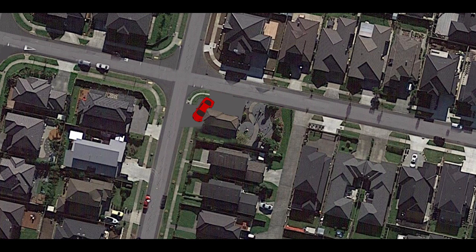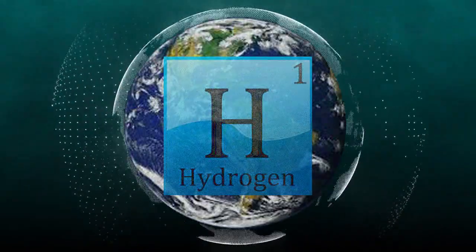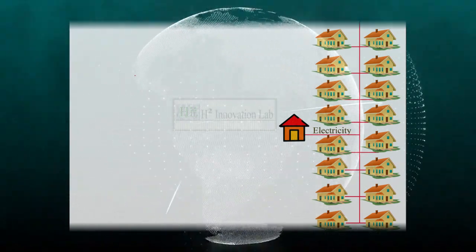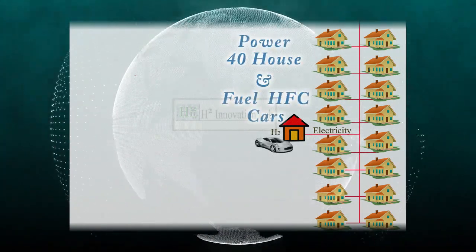And while fueling your car, you can also charge up other appliances powered by hydrogen, all of which are currently being developed to supersede battery technology. A system so small that a building smaller than a two-car garage will house the facility to power 40 houses and fuel residents' cars.